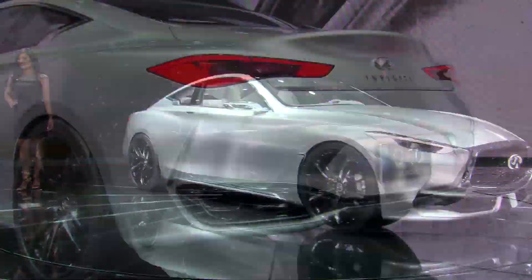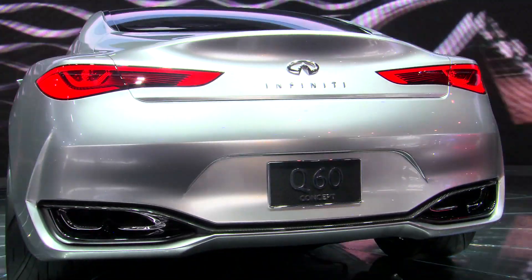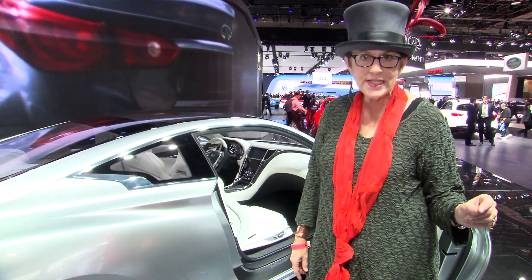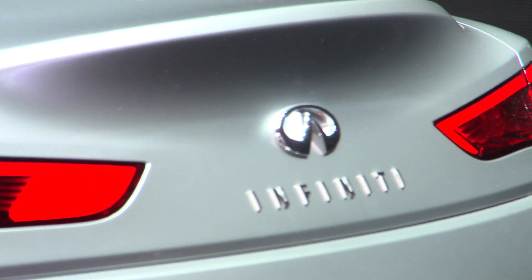The 2016 production Infiniti Q60 is going to go up against the Mercedes C-Class and the BMW 4 Series. It's everything they've been shooting for since they came to America — it's going to rock that world.